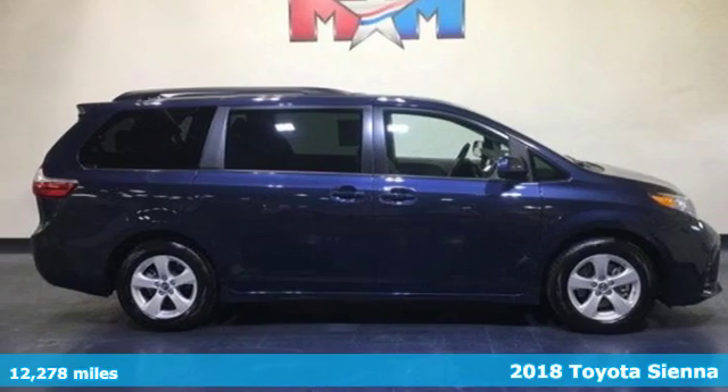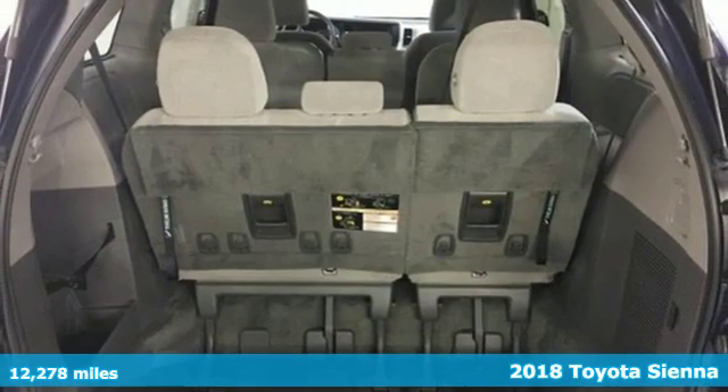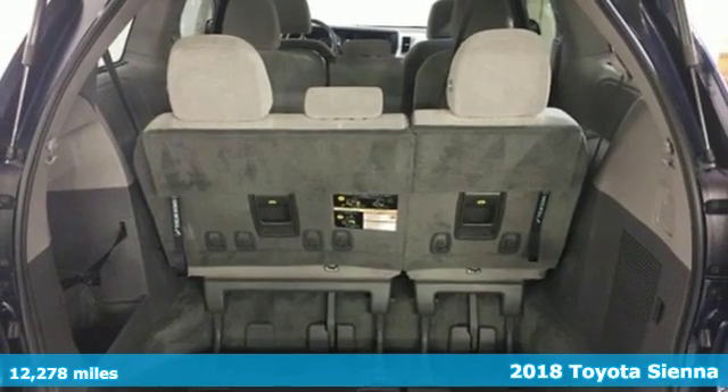It's a certified 2018 Toyota Sienna. When you're looking for comfort, convenience, and quality, you think Toyota.